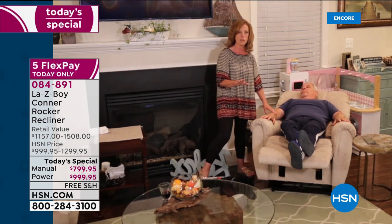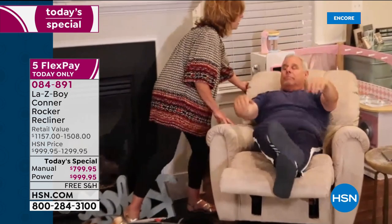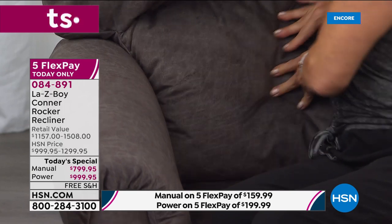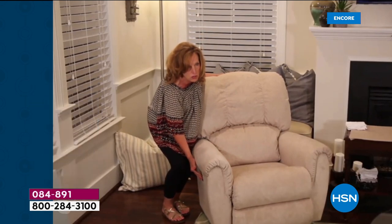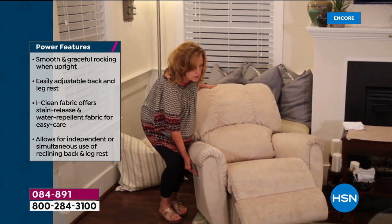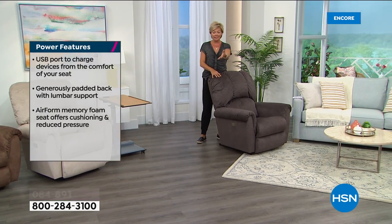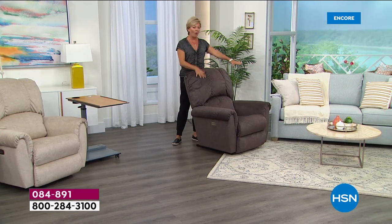Ken has full lumbar support all the way down — as he sits up, the chair comes with him from the seat as well as the back. They work independently. The power recliner works the exact same way — lumbar works the same way — it's just done with a click of a button. Today, you can get the power recliner at basically the same price as the manual recliner in a Lazy Boy store, saving hundreds of dollars. Both are available in all four colors.